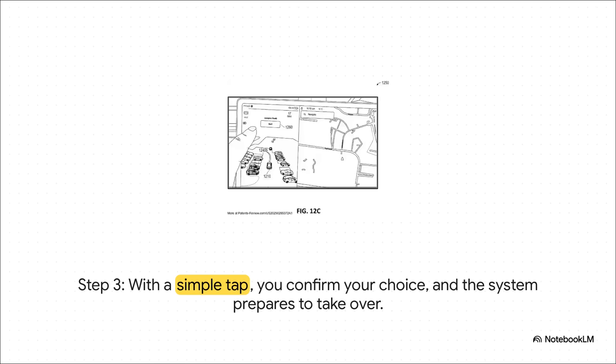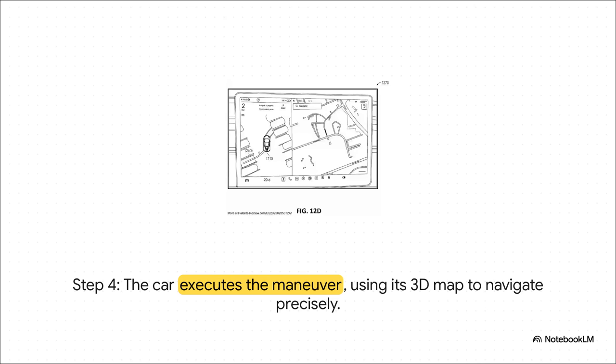All that processing power is turned into one simple, effortless action. And then, the magic moment — the car takes over. This is where that high-fidelity SDF map really pays off. The car isn't guessing anymore. It's navigating a world that it understands down to the last centimeter, gliding perfectly and smoothly into the space. This is the promise of the technology finally delivered: a flawless park, every single time.